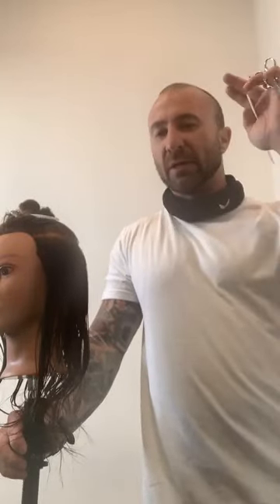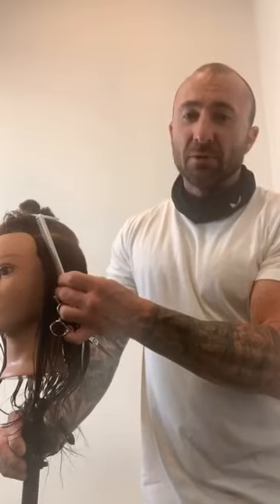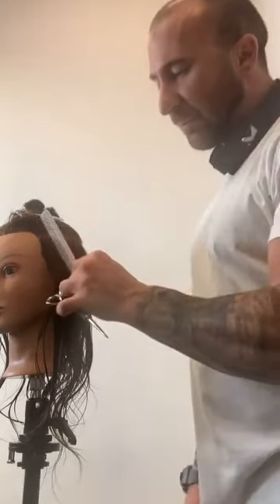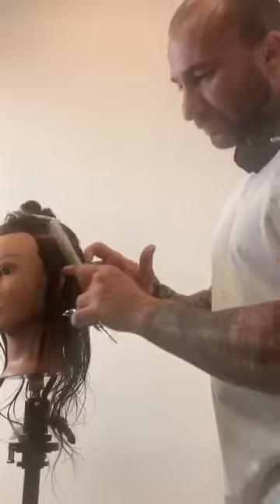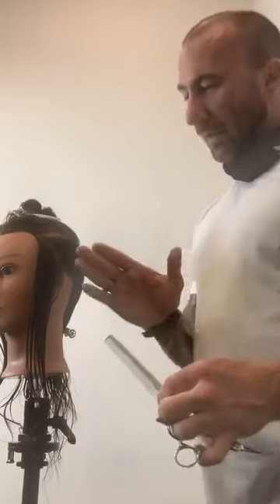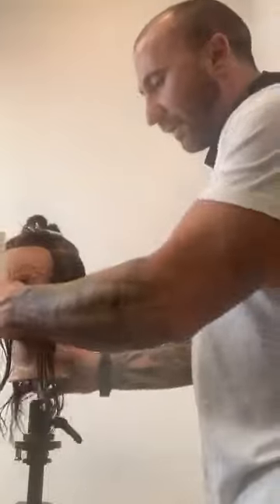If you think about a classic Dorothy Hamill wedge or a classic Firefly from the 1960s and 1970s, you're talking about something cut at pretty much a 45-degree angle of sectioning. I'm going to be a bit higher — almost as high as the hairline, so not quite 90 degrees but pretty high, somewhere in the 75-degree range. I'm taking a diagonal back section, combing that forward and pushing this hair back so I keep my work very clean, because my actual first section is going to be the basis for the rest of the haircut.